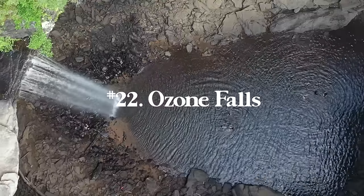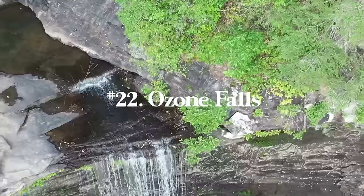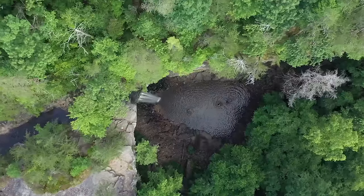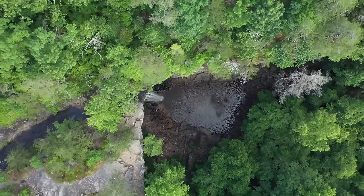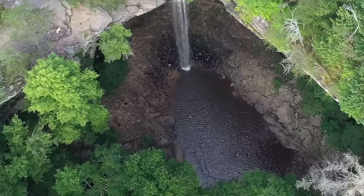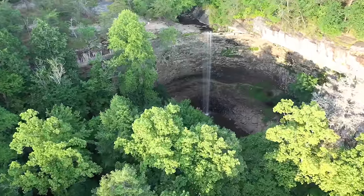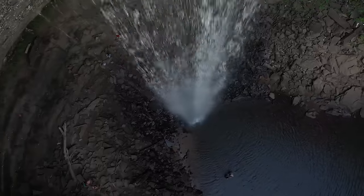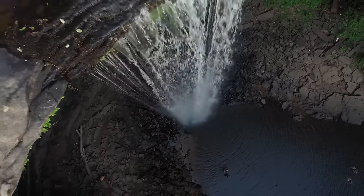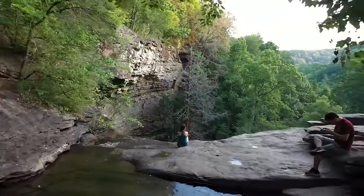Number twenty-two is Ozone Falls — just 0.3 miles with 111 feet of elevation gain. I'd recommend going to both the top and the bottom of the waterfall. It's a really awesome swimming hole on a hot afternoon. At the top you can go all the way to the edge — be careful, but it makes it really cool. Down below you're in a crazy cave where you can go behind the waterfall. It's practically on the side of the road and definitely one of my favorite Tennessee spots.